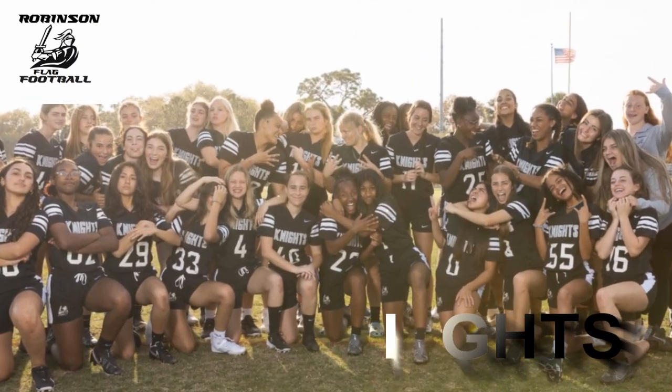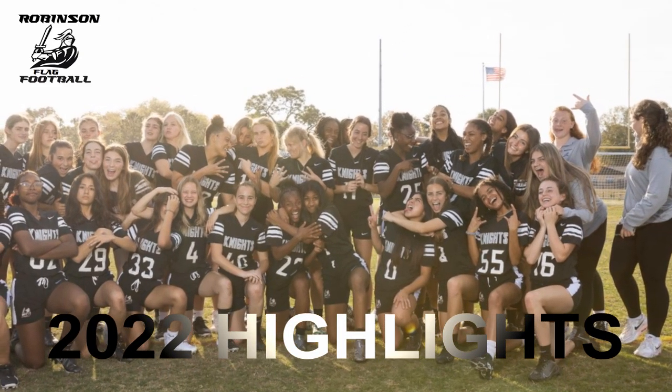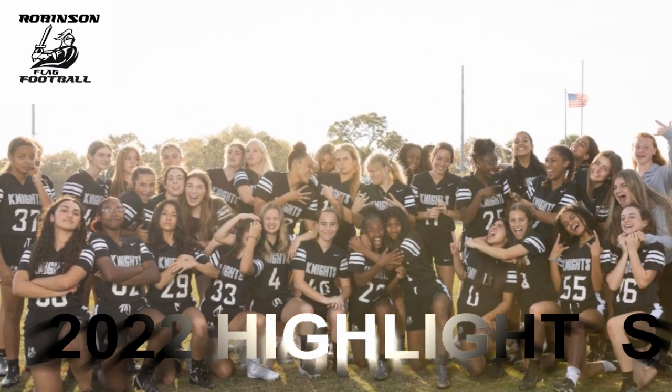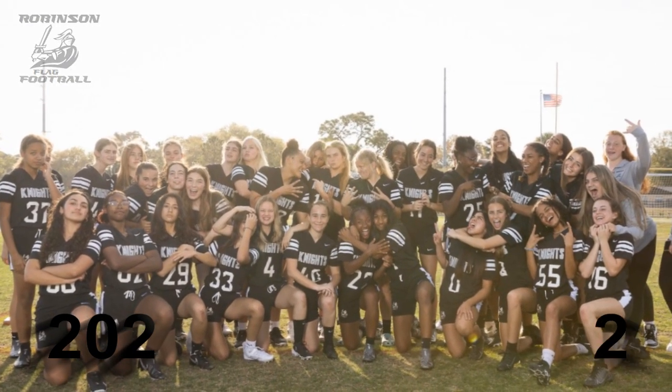Here is your Robinson Knight Highlight Reel for 2022. These are the key plays from our state championship season — the seventh time the Robinson Knights have been state champions, and now six in a row. This year, we're highlighting plays from five of our games in order, and we'll conclude on the state championship game.